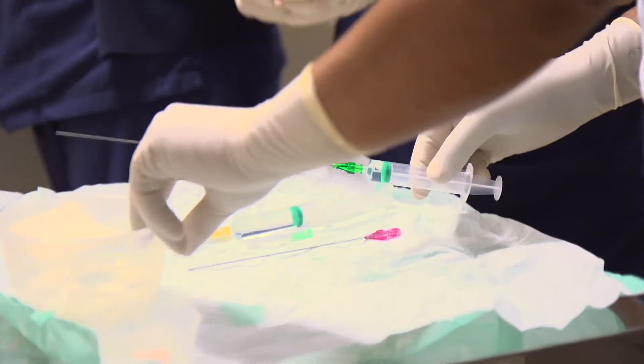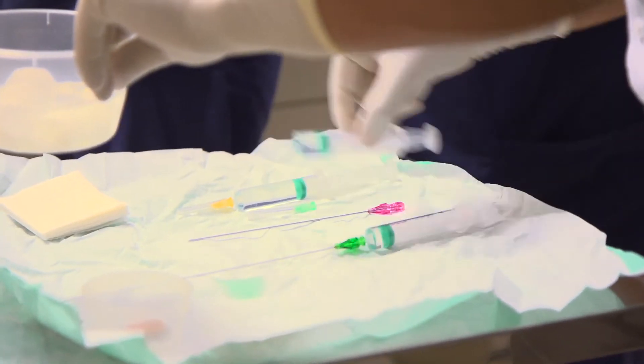The benefits of chorionic villus sampling are that it is a diagnostic test and will tell you for sure if the baby has the chromosomal or genetic abnormality that we are specifically testing for. Hopefully, for the majority of parents, it will reassure them that the baby does not have a chromosomal abnormality.